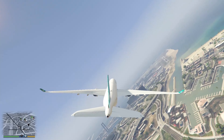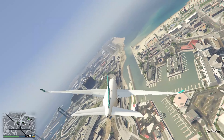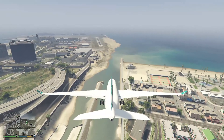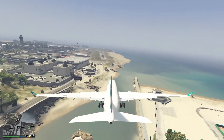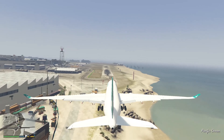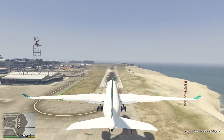Now let's land this aircraft. Let's put the gear down and we'll land this plane. We need to have a butter landing, or smooth landing. I think this runway was runway 21.